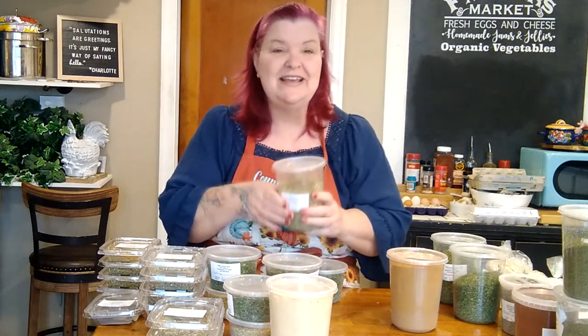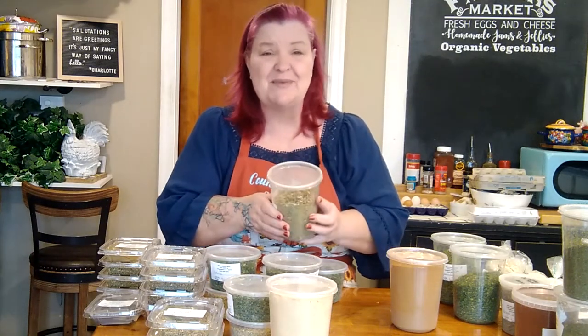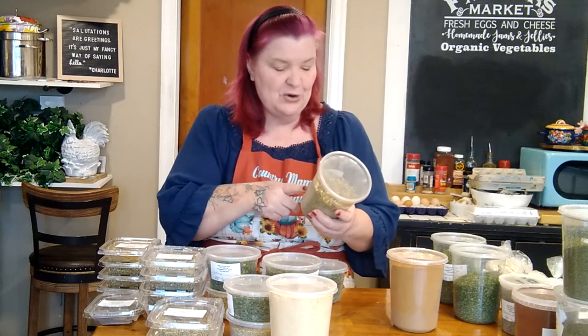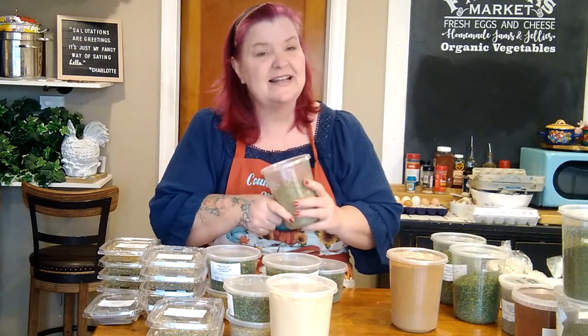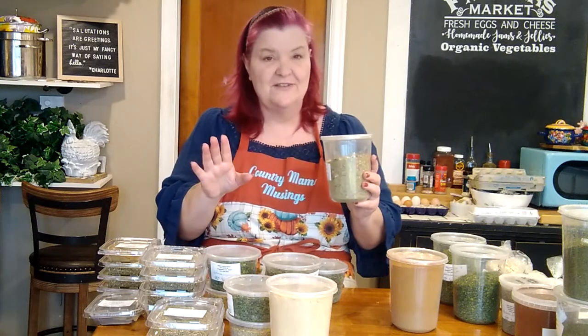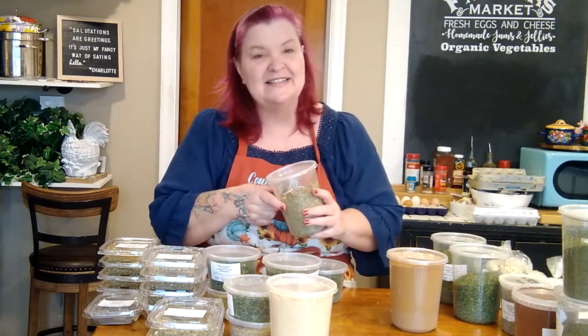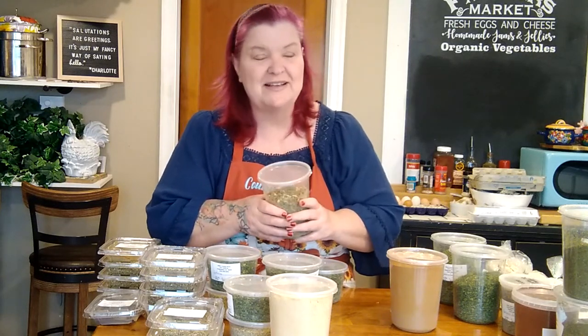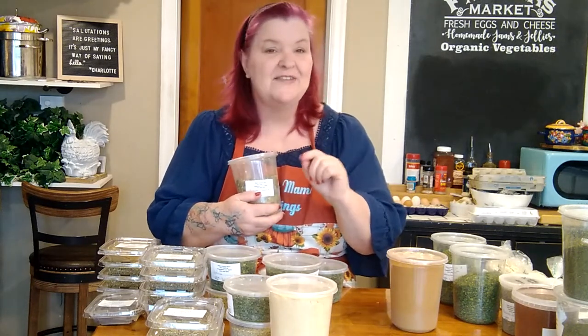Moving on — I got this big beautiful container of pizza topping blend. I don't know what I'm going to do with it yet, but it intrigued me. It has oregano, minced onions, garlic, and all kinds of fun spices. It was five dollars and eighty cents — not my most expensive purchase, but I'm going to have to justify it. If you've used a dry pizza topping blend and have ideas on how I can use it, comment below and maybe I'll even make a video about it!